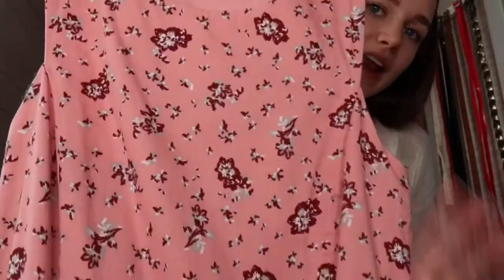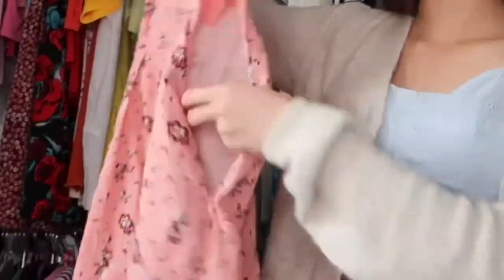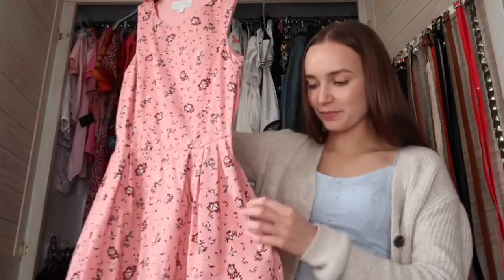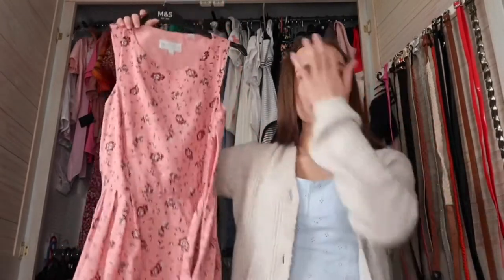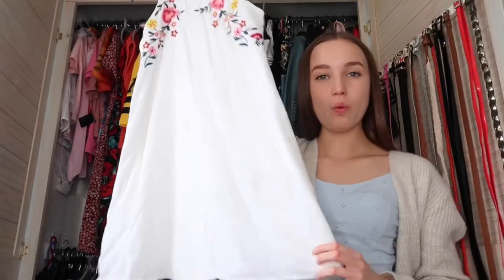Next up is this pink Jack Wills dress — it's a salmon-y pink color with maroon flowers on it and it's gorgeous. It has pockets in it! Anyone who loves a dress with pockets, this is a great dress for you. They do it in other colors and patterns as well.